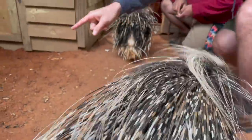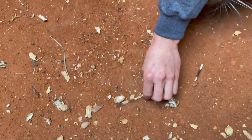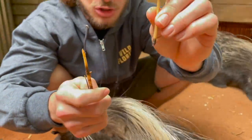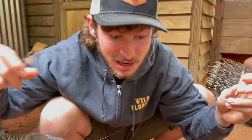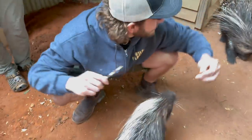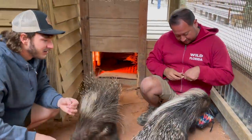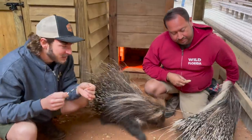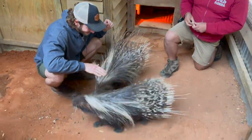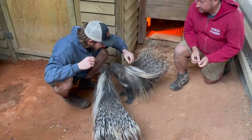These quills are modified hairs — really tough modified hairs. I'll probably be able to find a shed quill around here — and look at that, they actually shed the quills. Look at that, it's real strong, like a light little arrow. If that sharp quill goes into your skin, it's not going to be fun. Imagine being a leopard trying to make a meal out of a porcupine and getting a face full of quills! How many do you have in here? Three total — two girls and one boy.